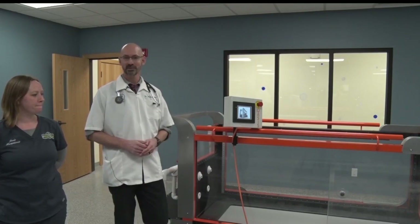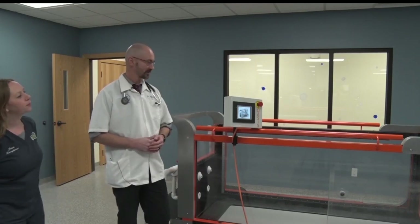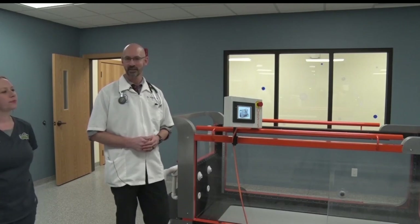We have pets that are healing from bone surgery come in this area and get worked out in this tub, and we offer resistance training with water jets.